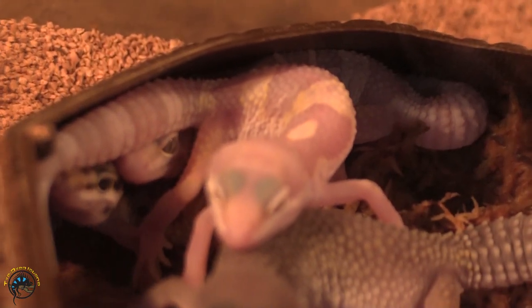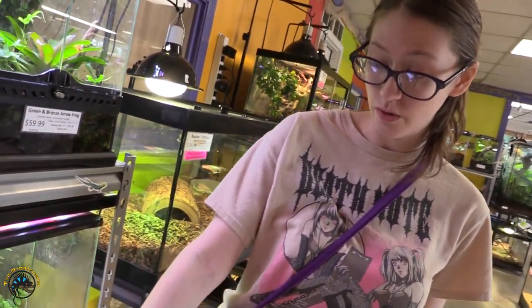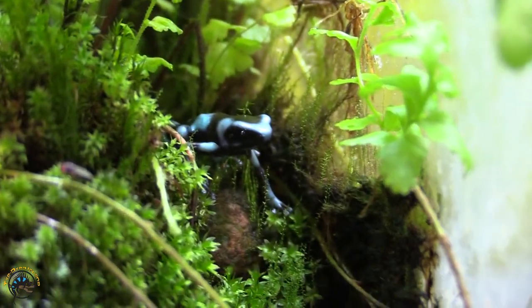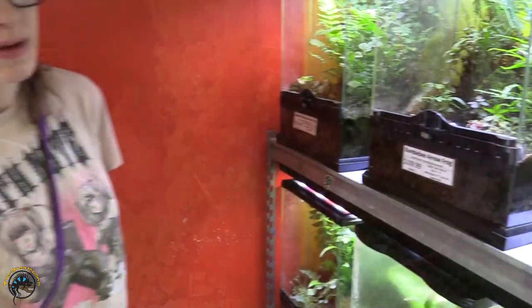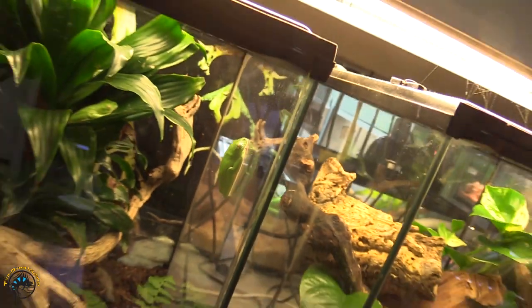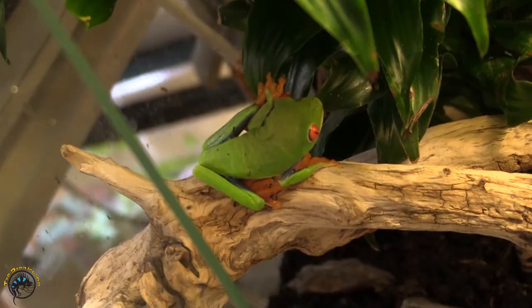Next we have turquoise dart frogs — we have some guys hiding. Oh, I see him — getting extra sneaky! Hope those guys find a good home soon. Up next we've got red-eyed tree frogs; we've got a few hanging about, they're sleeping — as expected.